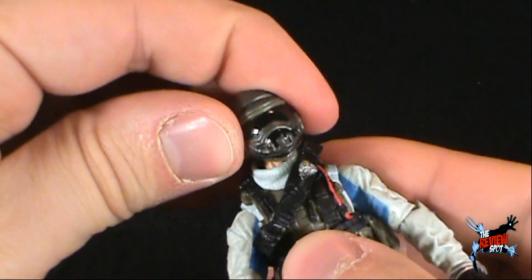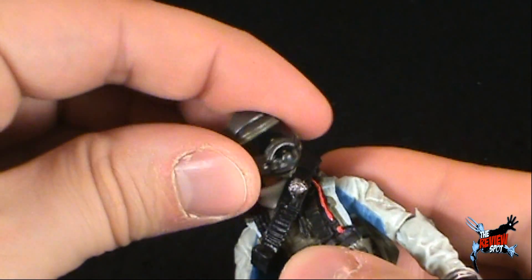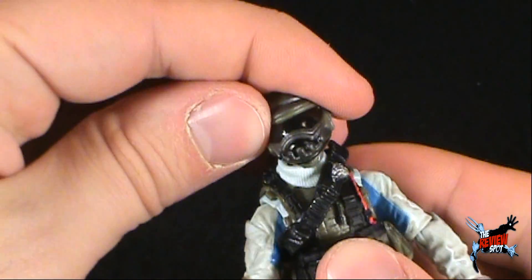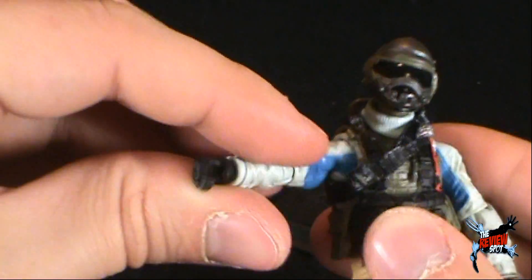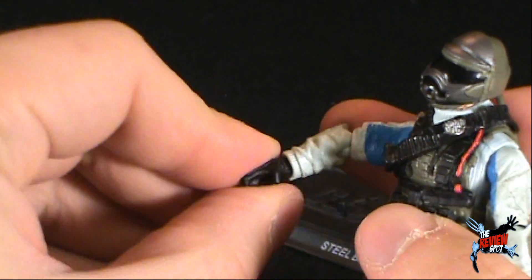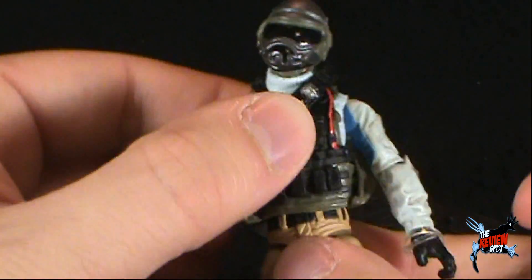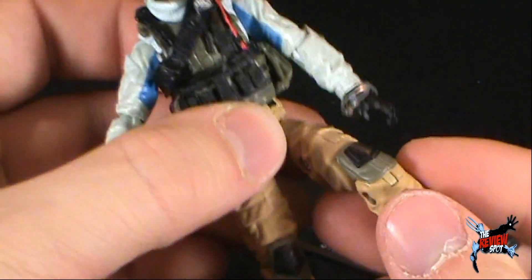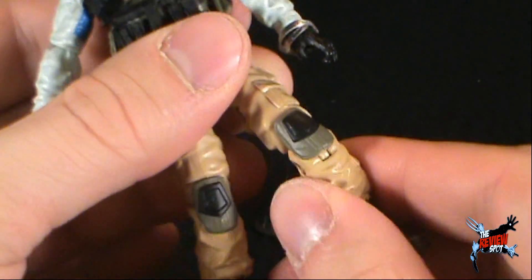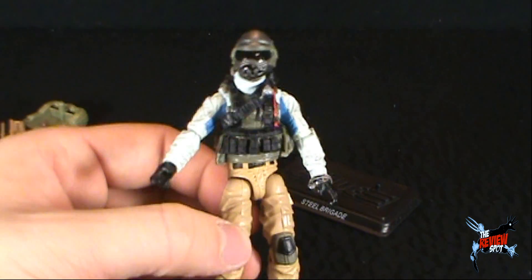Steel Brigade's articulation: he has rotation in the head, and with the helmet on a ball joint you can get up-and-down and left-and-right movement. He has a pin-and-socket shoulder allowing the arms to rotate all the way around in and out. You can bend at the elbow and rotate the arm all the way around. You can also rotate at the hand, with a slight pivot there as well. There's a rotation in the waist. The legs are on a pin and socket — they move out, back and forth, and bend at the knee. There's rotation in the foot and also a bit of a pivot in the foot as well. As a side note, Steel Brigade has very nice tight joints.